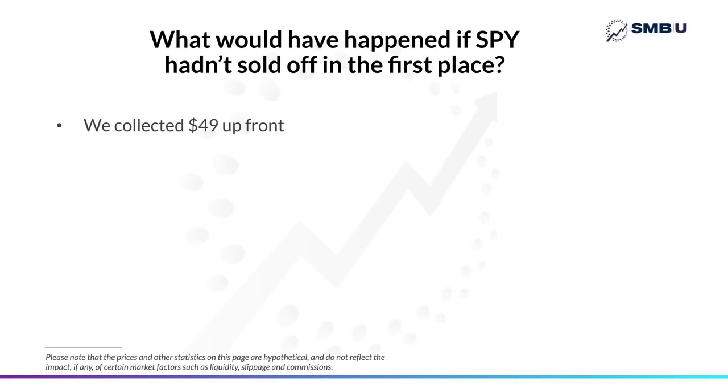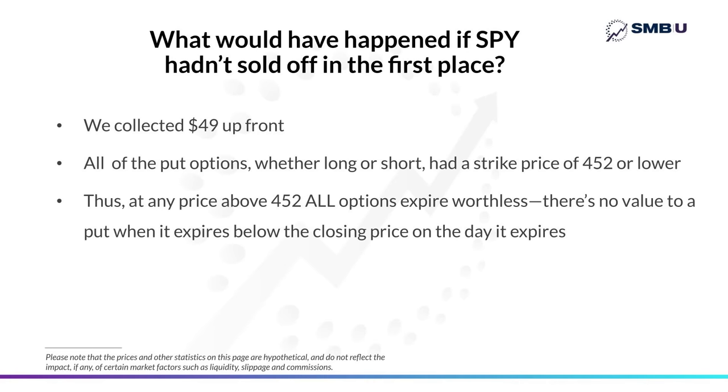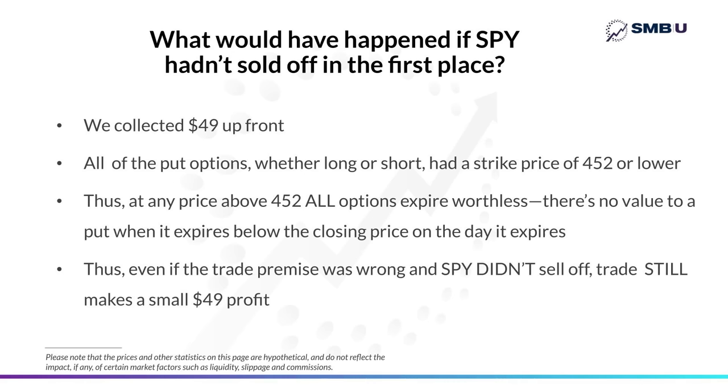Before we wrap up, there's one more important point to focus on: what if we were wrong? What if the market hadn't rolled over and SPY never went down? Well, remember we collected that $49 up front when we first entered the trade, and we were long the 452, short the 434, and long the 250 put — each with a strike price of 452 or lower. So if SPY hadn't sold off at all and our premise that the market was about to roll over was flat out wrong, we still made a little bit of money on the trade.